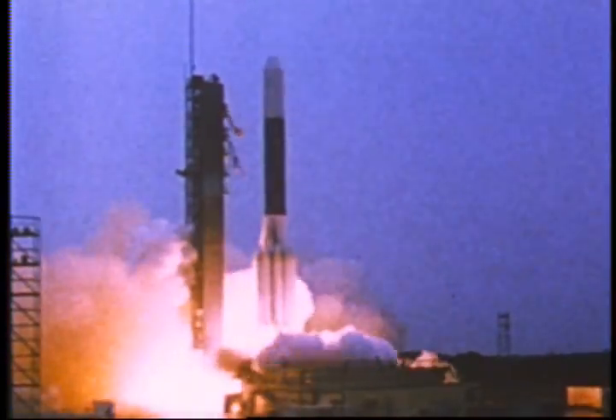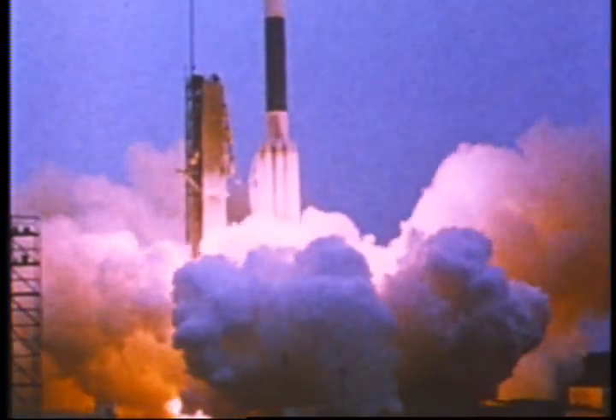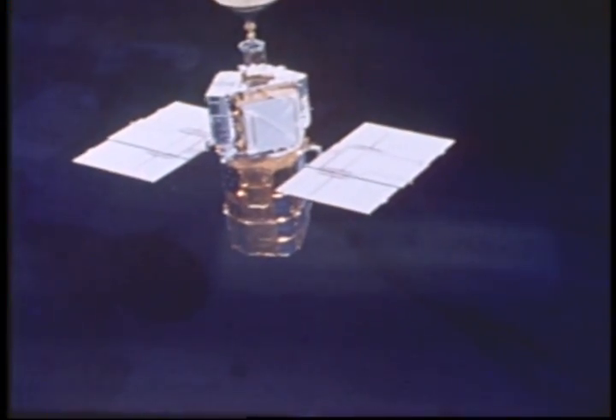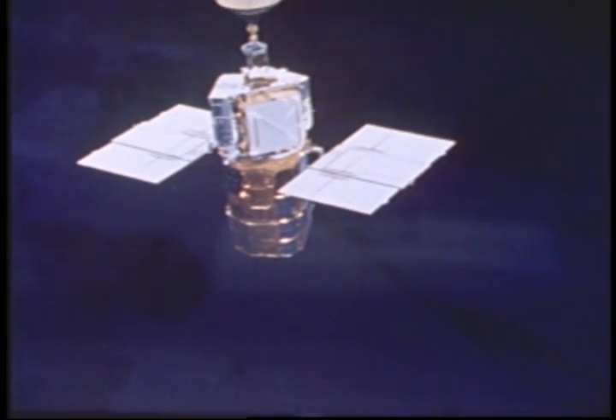Solar Max was launched from Kennedy Space Center, Florida, on Valentine's Day, 1980, in the year of the solar maximum — the one year out of every 11 that the sun is most active. But within nine months, Solar Max had developed serious problems.